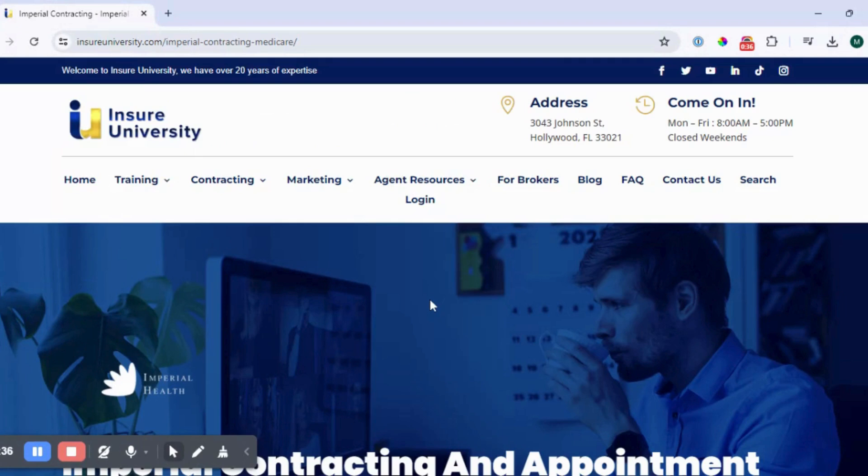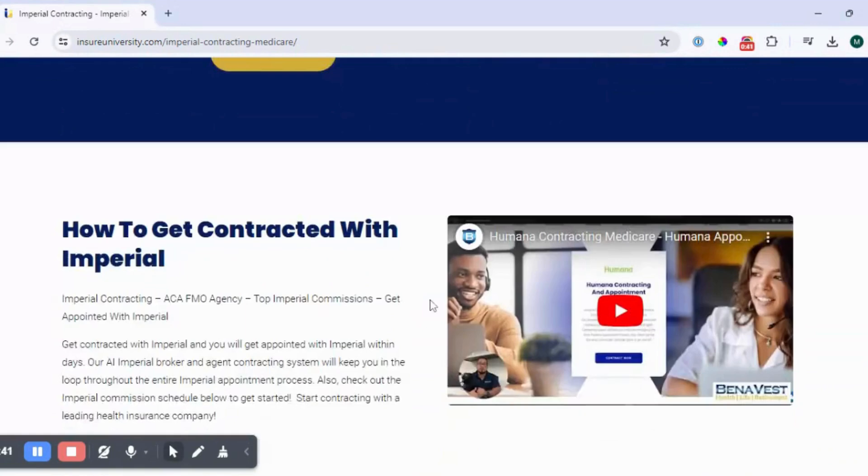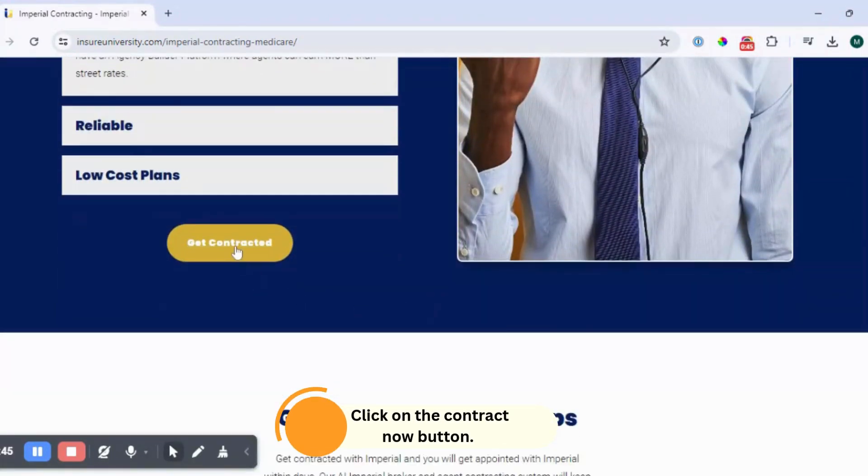Now, once you're on the page, you can read more information about Imperial. Next, click on the Contract Now button.